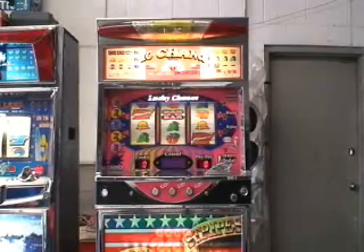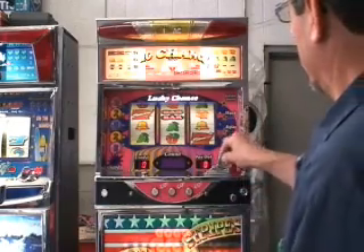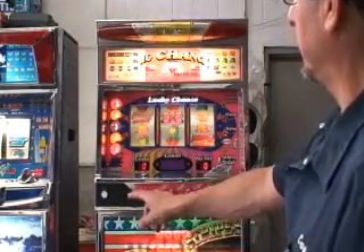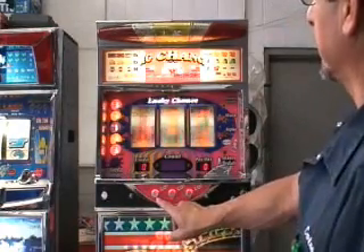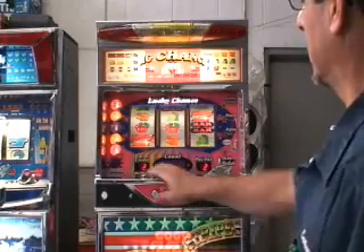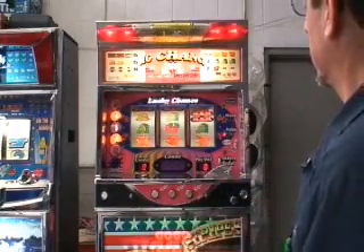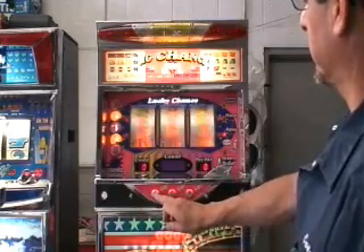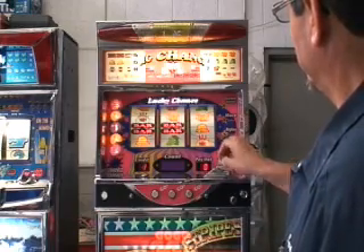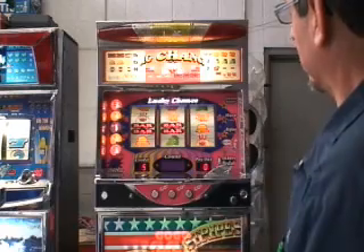This machine works by putting three coins in and pulling the arm, then stopping the reels with each button. You can put in as much as 50 coins and work off the credits.